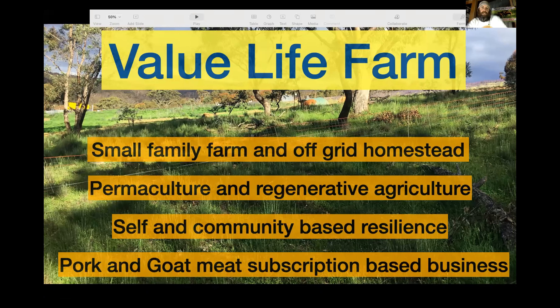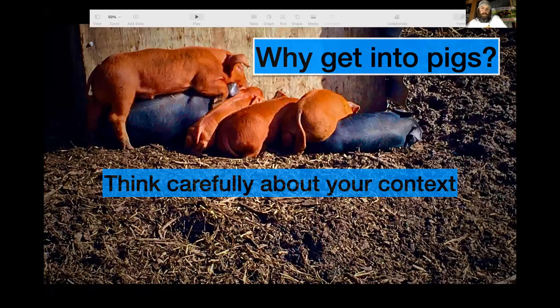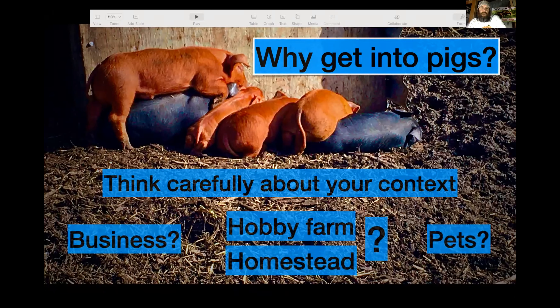Getting into the crux of it — why get into pigs? I always encourage everyone to think very carefully about their context. It's very easy to jump into something because you think it's a great idea, but you really have to think about how it affects your life and how it's going to work for you. There are three categories: keeping pigs as a business, as a hobby farm or homestead, or just for pets. We're actually all three — many of our animals have names, we can pet them and interact with them on a close basis.